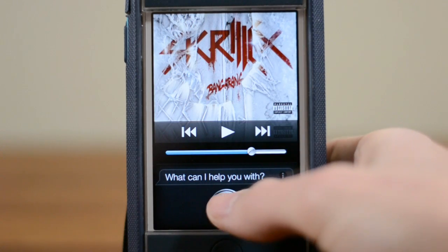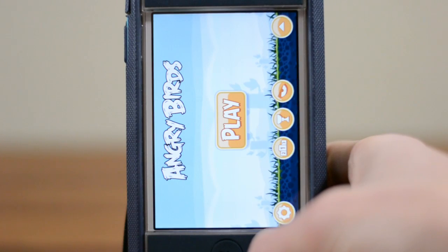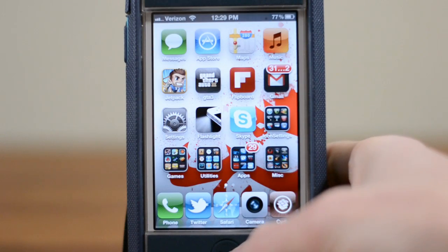Open Angry Birds. And as you guys can see here, it's very, very quick, very snappy. We'll go ahead and shut that, but it works really quite nicely.